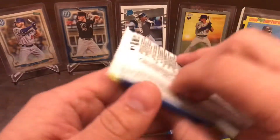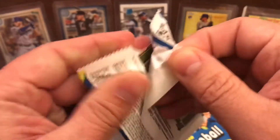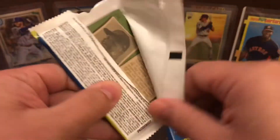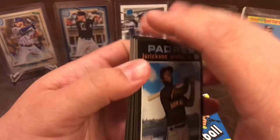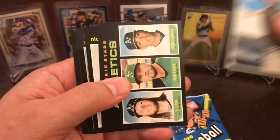We will be looking for autographs, relics, short prints, high number short prints, and inserts.